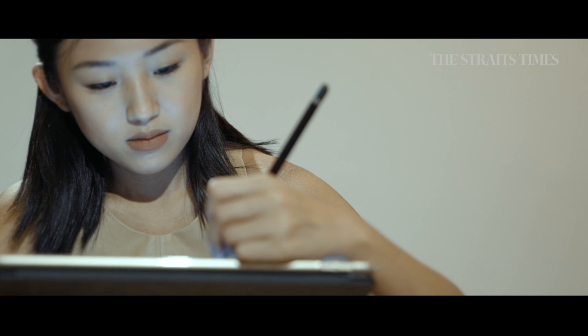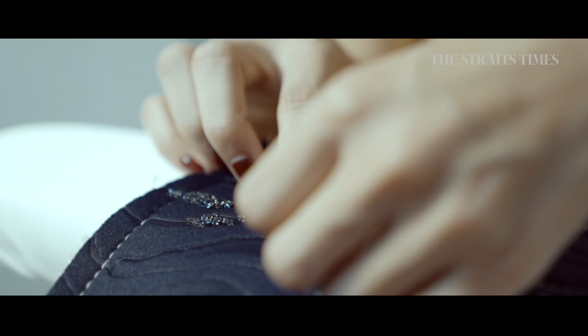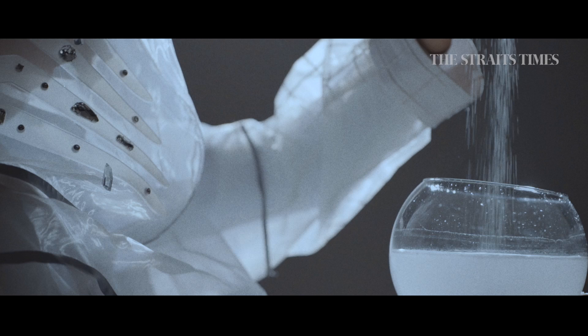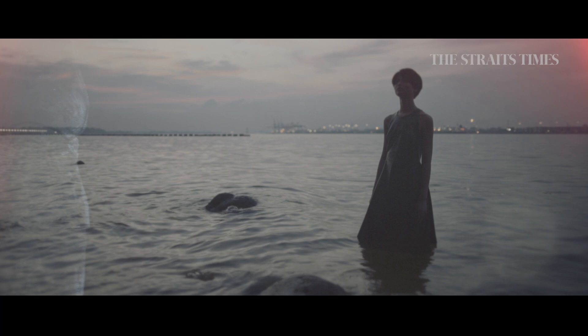Then I started experimenting with textiles that could be very experimental but wearable at the same time — that's when I found rubber and Swarovski crystals. My first few collections are a lot more experimental, with very heightened texture textiles. You can call it somewhat fetish textiles because I used a lot of silicone and crystals.